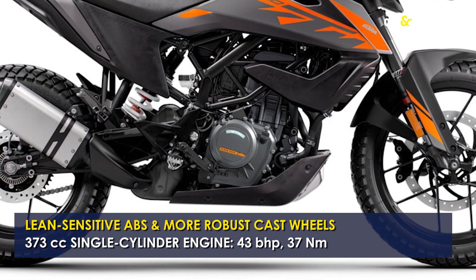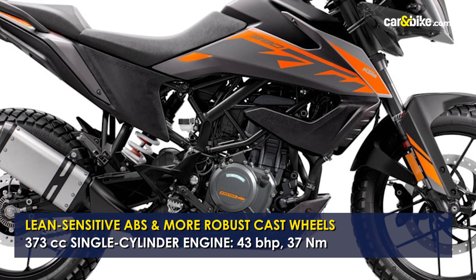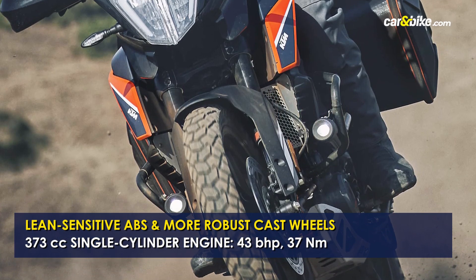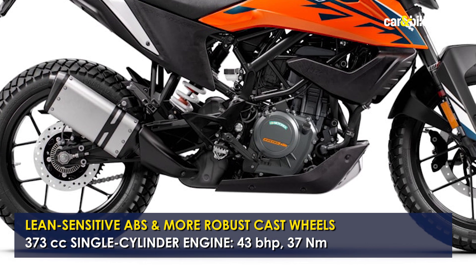The updated 390 Adventure continues to draw power from the same 373cc single-cylinder engine. The hardware also remains the same, including USD front forks, a rear monoshock, and disc brakes at either end.